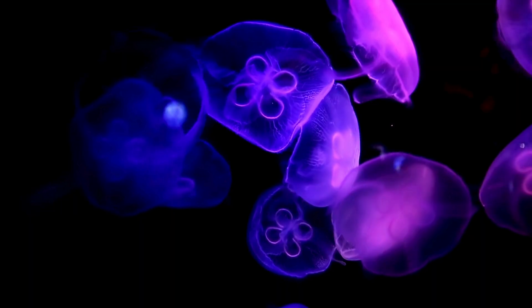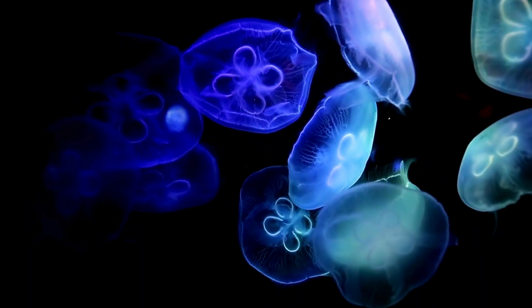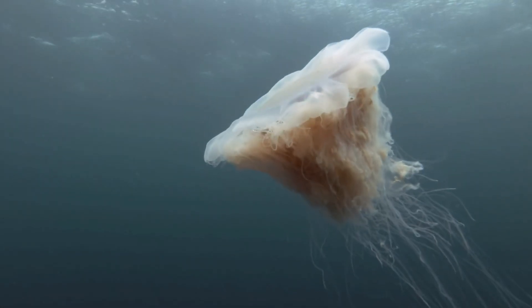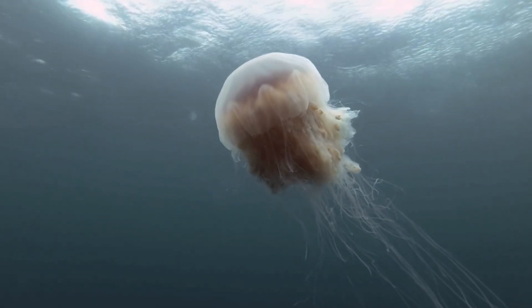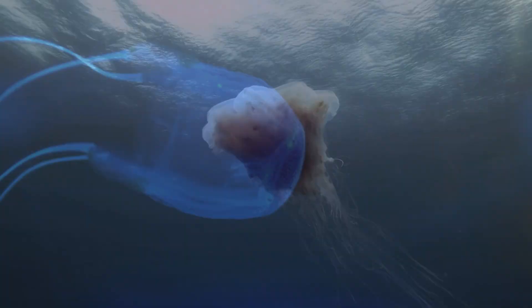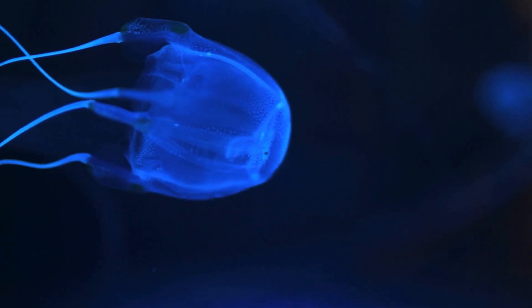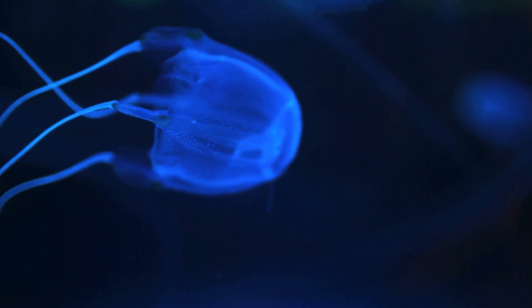There are over 2,000 kinds of jellyfish. Some are tiny like a fingernail, and some, like the lion's mane jellyfish, have tentacles as long as a blue whale. But be careful — the box jellyfish is one of the most dangerous. Its sting can be super painful, even deadly.